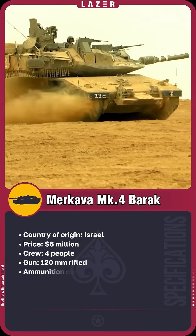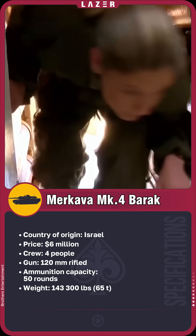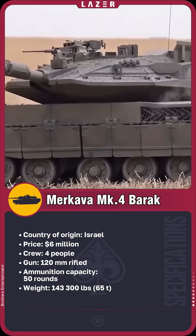The Israeli Merkava MK4 Barak tank can carry up to 8 infantrymen or equipment, making it a versatile combat vehicle capable of functioning as an armored personnel carrier.